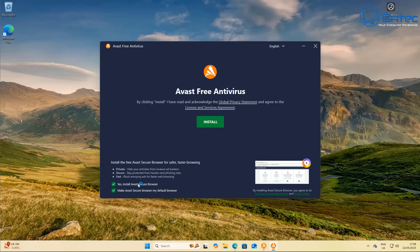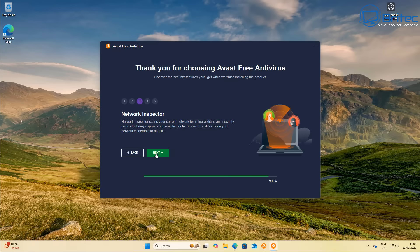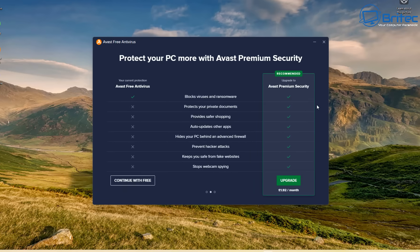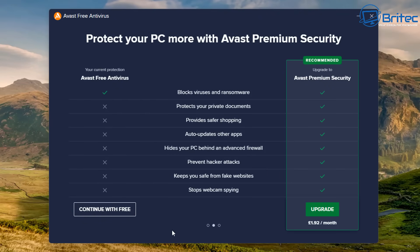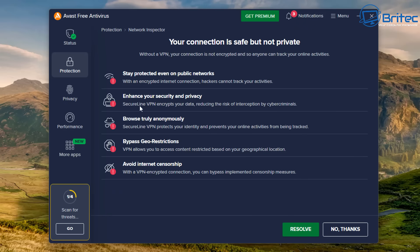I've heard people talking about Avast in the comments and on Discord. Avast uses quite aggressive advertising to make you feel fearful and push you to purchase the paid version. So we're just installing the free version here. As soon as you click continue, you're straight away prompted to upgrade to Avast Premium Security — a nag screen with ticks showing what you do and don't get.